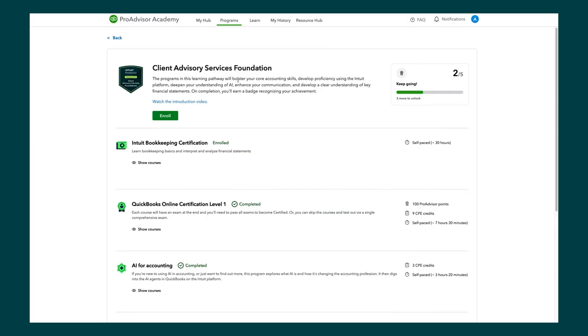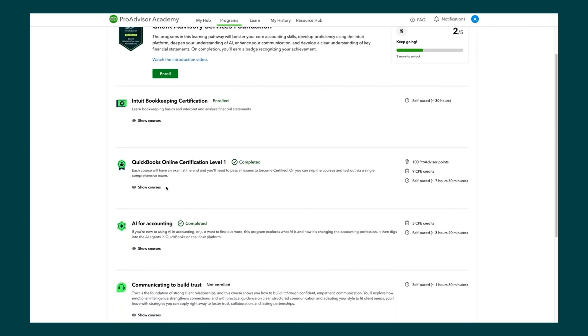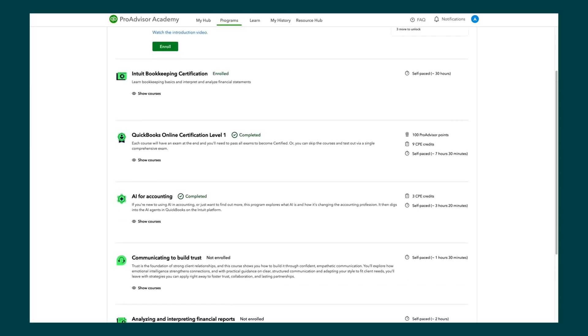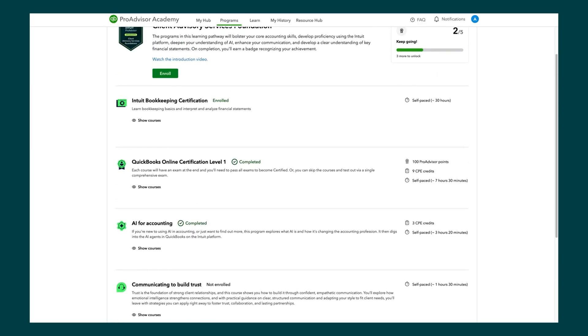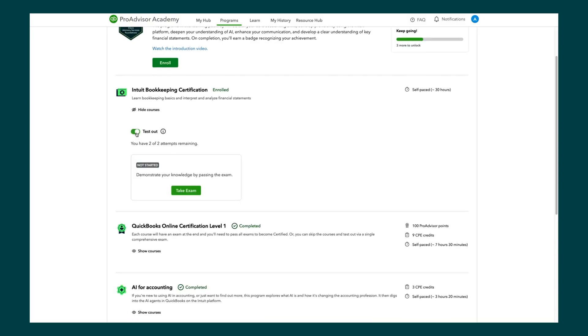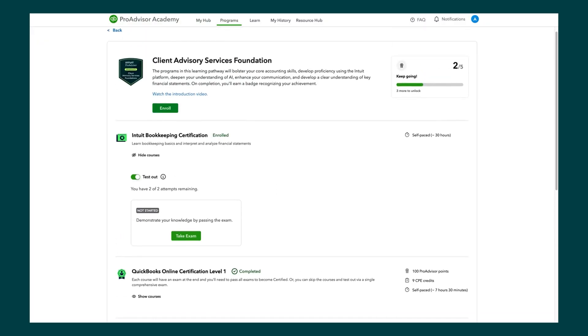To earn the Cass Foundations Pathway badge, it's about 50 hours of course material. However, if you already have the Intuit Bookkeeping Certification or the QuickBooks Online Certification, you don't have to take those again — you can continue with the remaining material. If you don't have the Intuit Bookkeeping Certification but have years of experience in the bookkeeping domain, you can test out by taking an assessment exam, and once you complete it, you'll receive the Intuit Bookkeeping Certification badge.